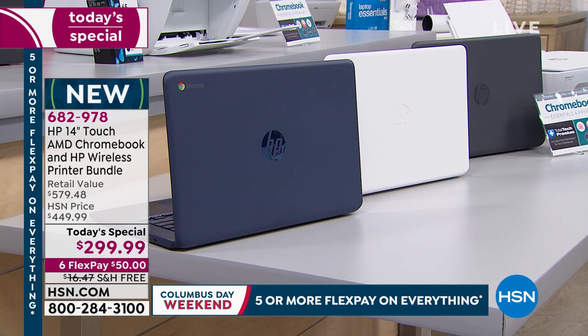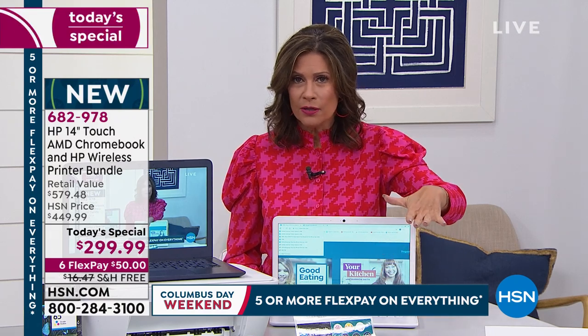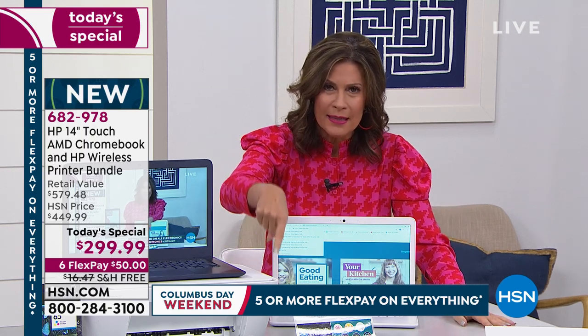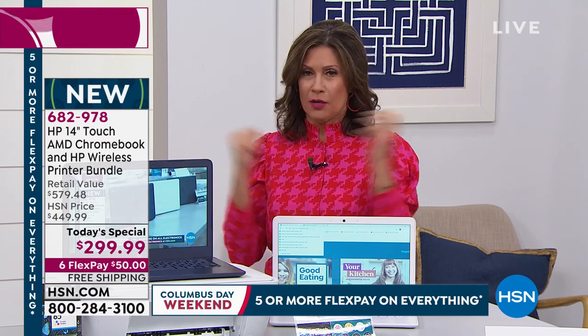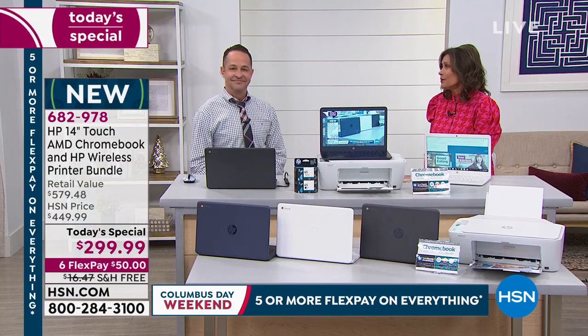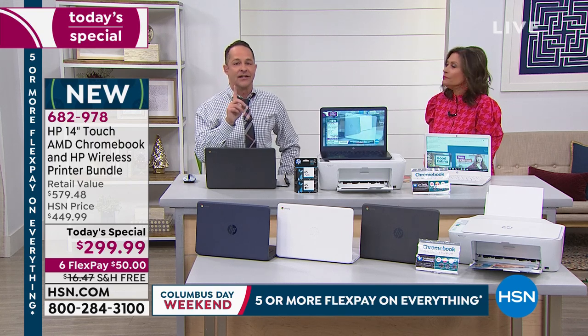$299.99. The 14-inch touchscreen Chromebook that you'll never need security for because you will never get a virus, along with your printer included with ink and a year of tech support. This is why you shop with us here at HSN. Maybe you didn't wake up today going to buy a brand new Chromebook and printer, but this is why you do it today.